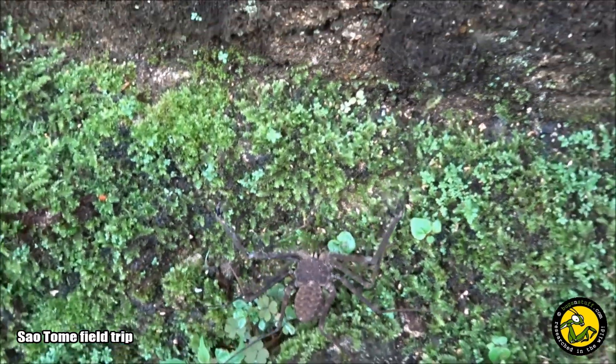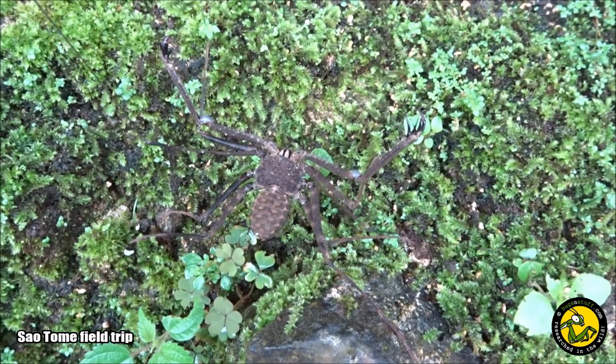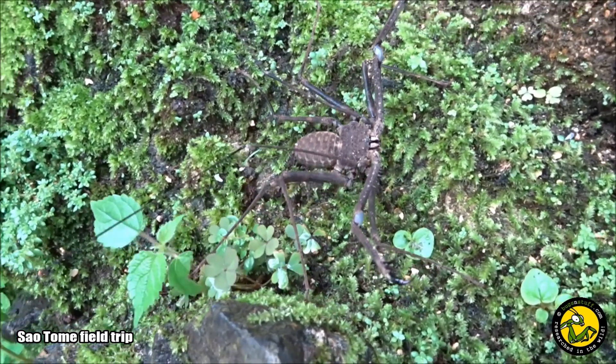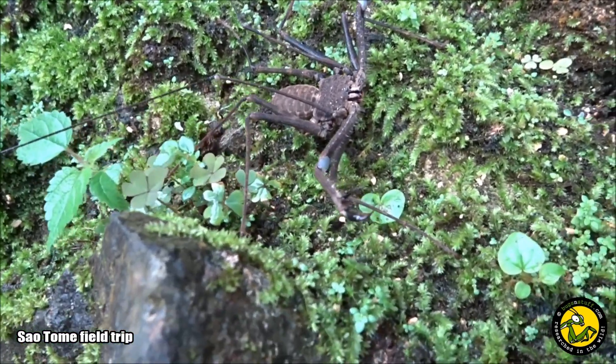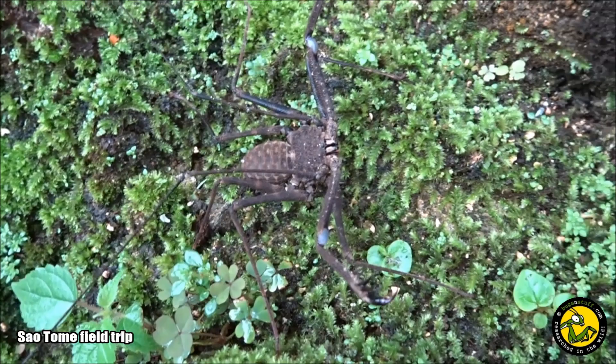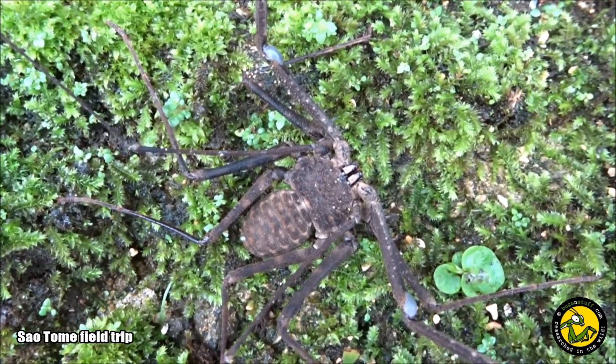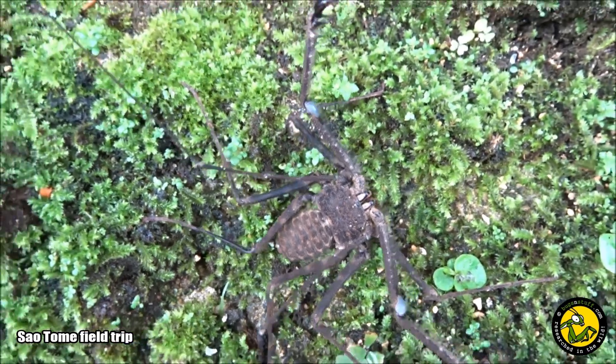The tailless whip scorpion emerges from its retreat at night and slowly moves forward, waving these legs in front of it in search of passing prey. Like most other arachnids they often have eight eyes, but their vision is poor at best. Good eyesight is unnecessary while out hunting at night, so these arachnids rely upon stealth and rapid movement when tackling prey.